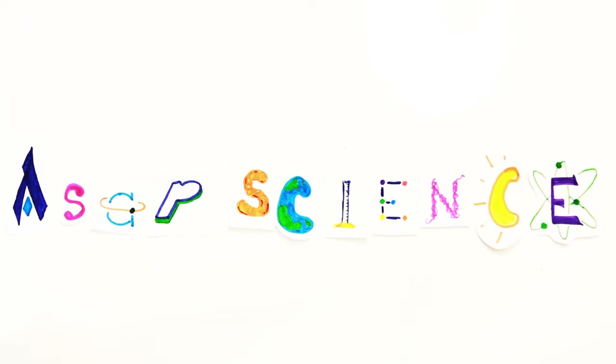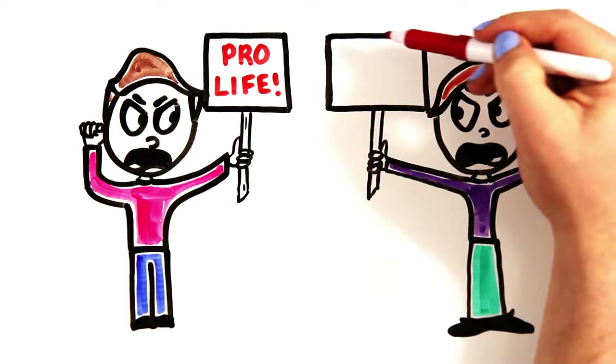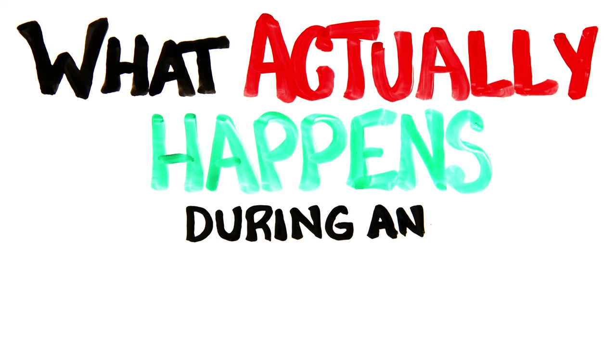56 million abortions occur annually worldwide, and though opinions on the matter are strong, many are simply unaware of how they actually work. So regardless of whether you're pro-life or pro-choice, what actually happens during an abortion?